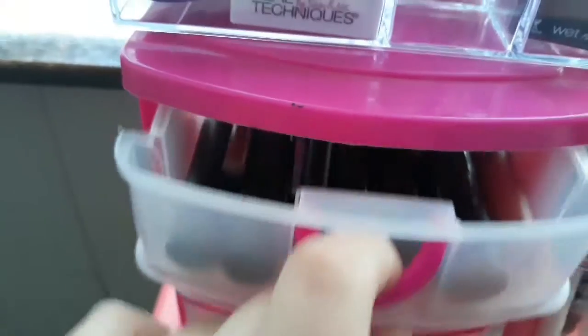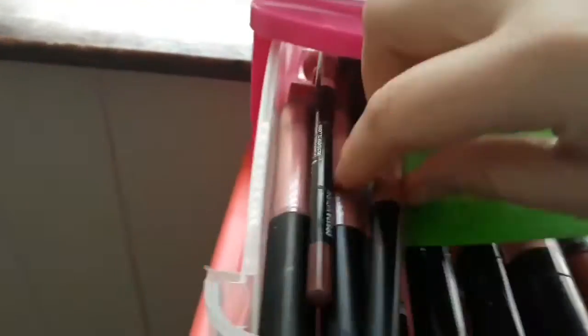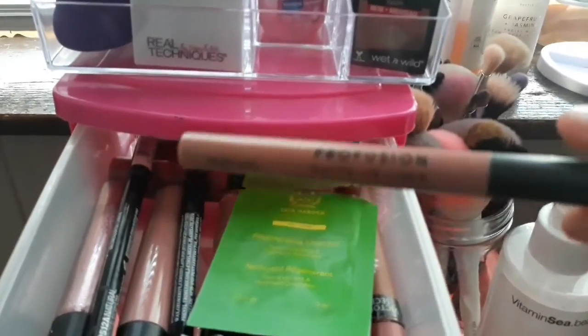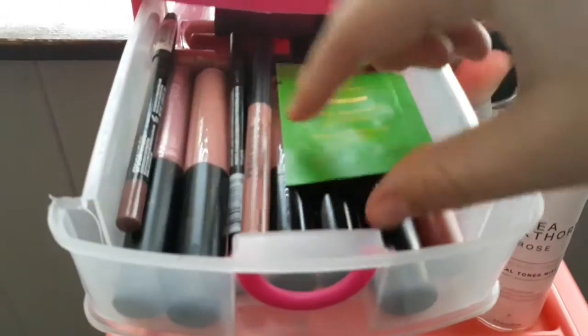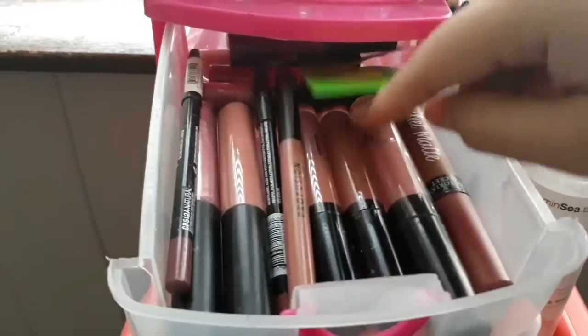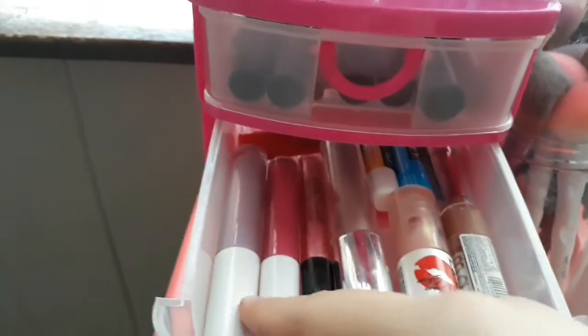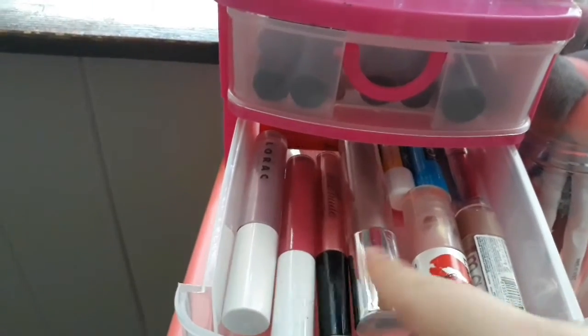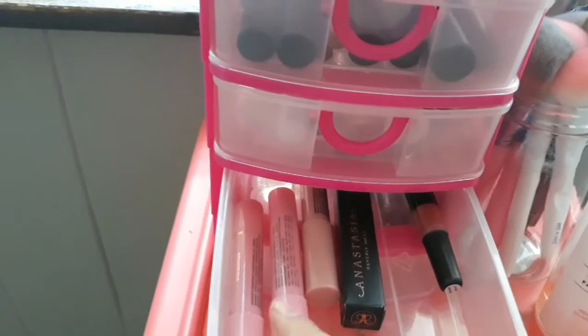Now let's get to the next section. I have a Tatcha Harper product, then I have a lip liner from Profusion — I have three lip liners and then lip glosses, a spray, minerals, ELF, and some random NYX ones in the back. Over here I have a LORAC one, an ELF one, some chapstick, an Anastasia lip gloss, an ELF one, and a lip crayon.